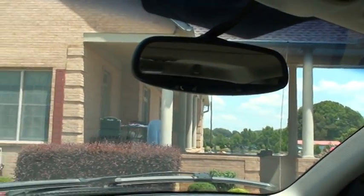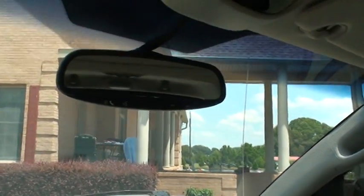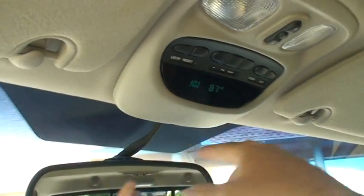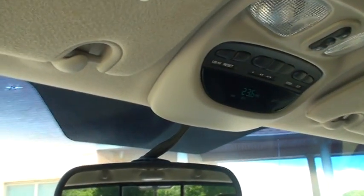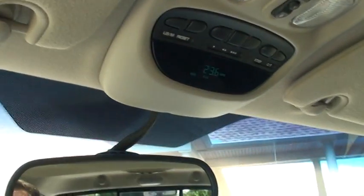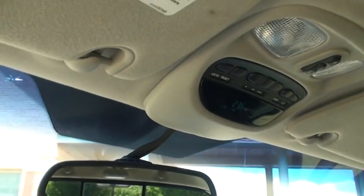Got Bluetooth to connect for your phone. Automatic dimming rear-view mirror. Here you've got your outside temperature, compass, and fuel mileage — and that's what I got coming back from Nashville. They don't build them like this anymore: 23 miles per gallon for a truck this size. It's pretty amazing.